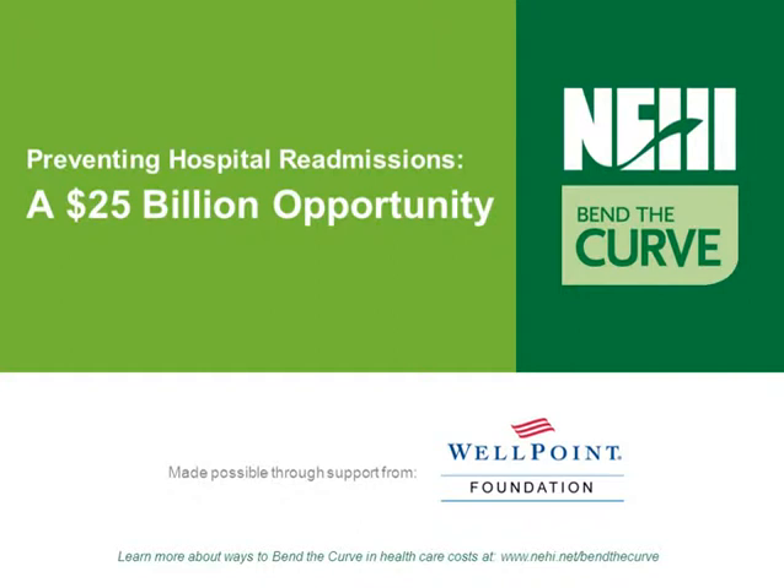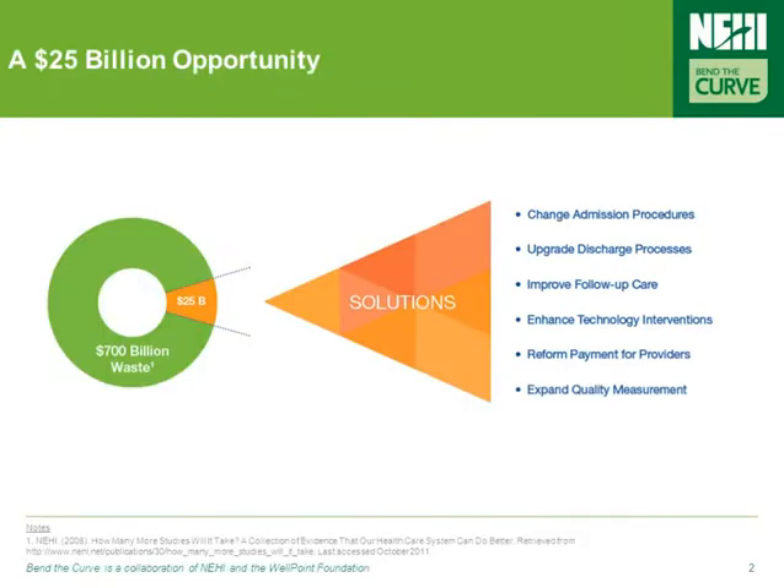In this webcast, we'll be looking at the problem of preventable hospital readmissions. Targeting the $25 billion spent annually on preventable hospital readmissions requires building on proven practices and implementing policy actions that target the root causes of the problem.